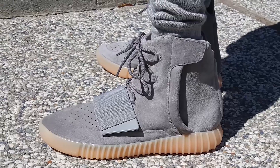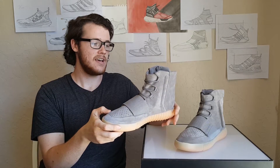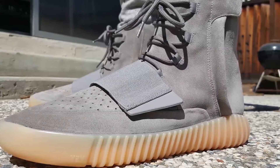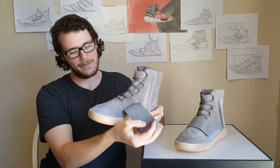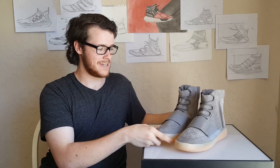I do love the soft suede on the shoe — it is very well made, the materials are really nice — but the look of the shoe itself is not my favorite. I do like the strap; I'm a big fan of straps on any of my shoes. But I feel like this kind of looks like a high-top moccasin, so I'm not a huge fan of the Yeezy Boost 750 itself.